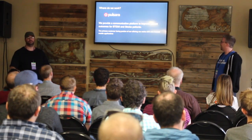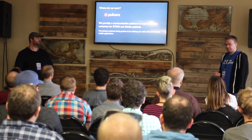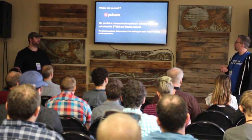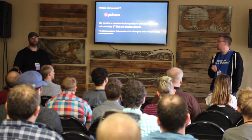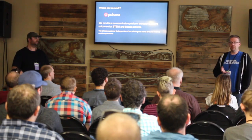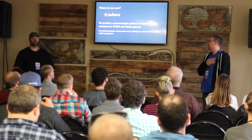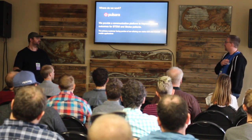So what's Polsera? We're a startup here in Bozeman, about 30 people. We provide a communication platform to improve patient outcomes for STEMI and stroke patients. We are helping to save lives, which I'm really excited about. I feel like it's easy to be passionate about that work, and I'm thrilled to be working there — it's a great team.